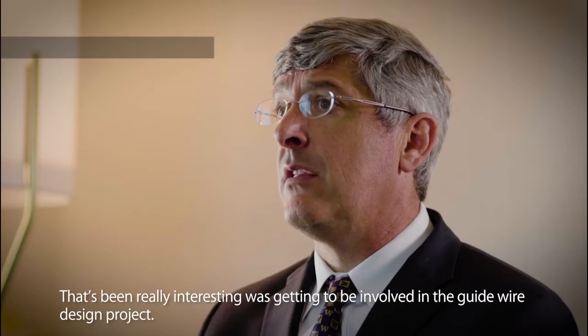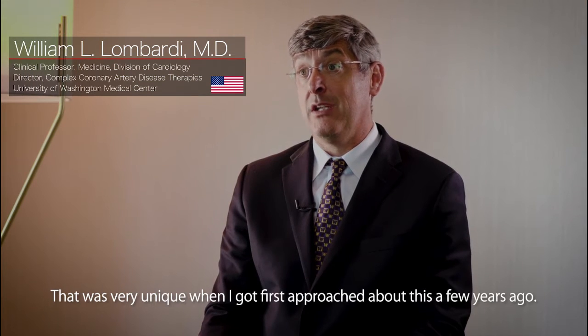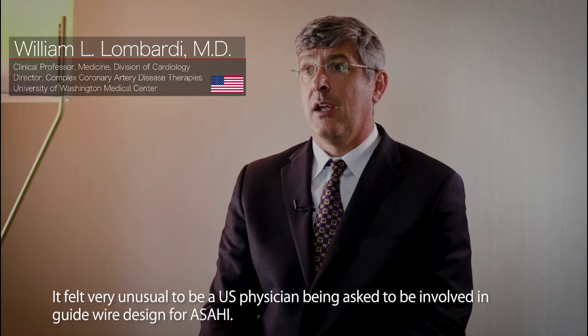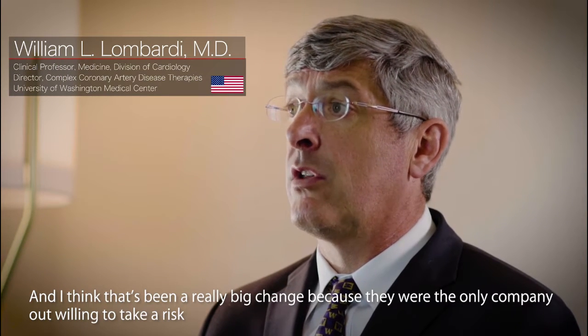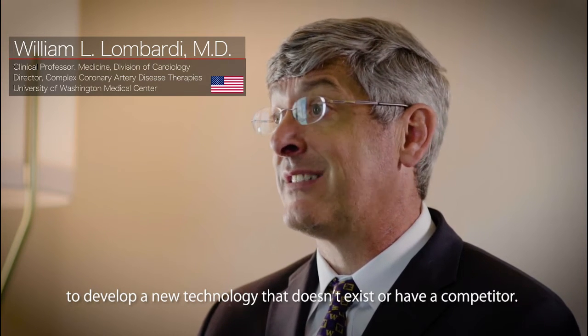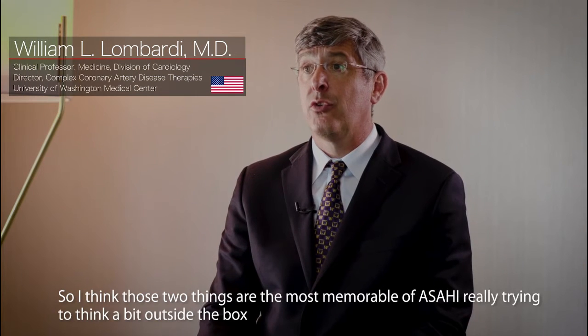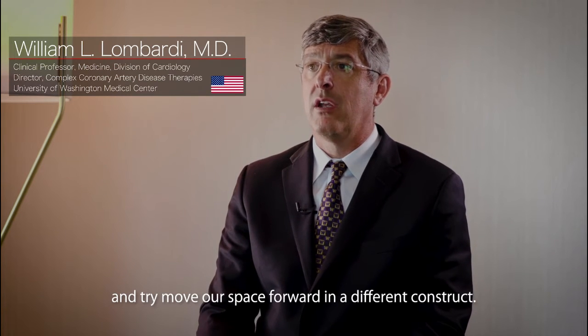In the US, we have launched a direct sales business aiming to further increase our market share. For me, what's been really interesting was getting to be involved in the guidewire design project. It felt very unusual to be a US physician being asked to be involved in guidewire design for Asahi, and they were the only company willing to take a risk to develop a new technology that doesn't exist or have a competitor, really trying to think outside the box.